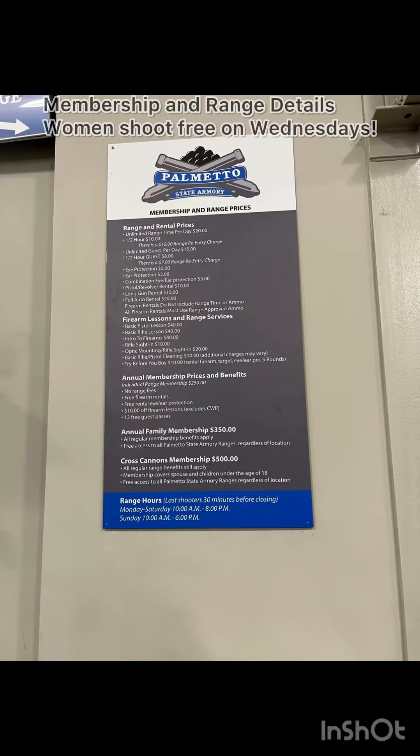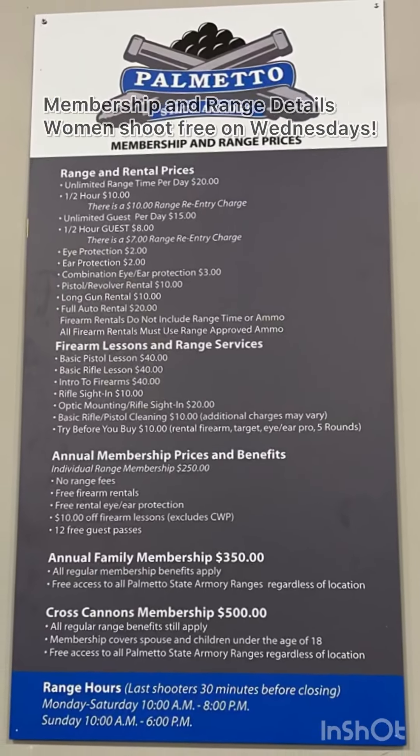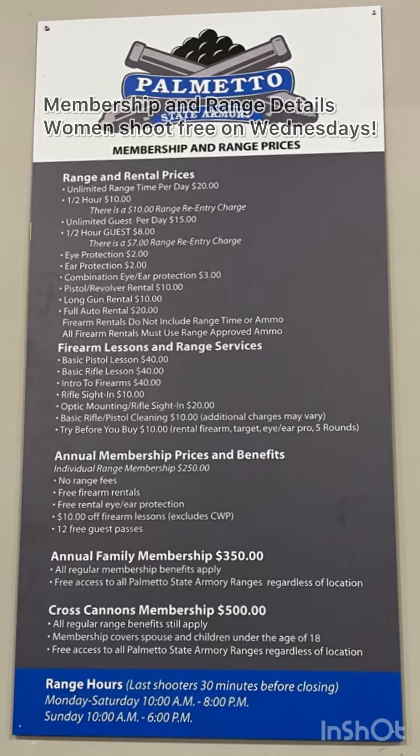These are some membership and range details. An employee mentioned that women shoot free on Wednesdays — I think that's a great way to get people into the range and learning.